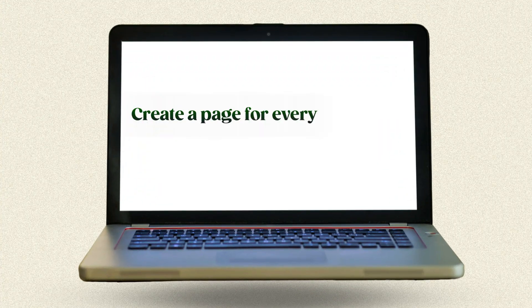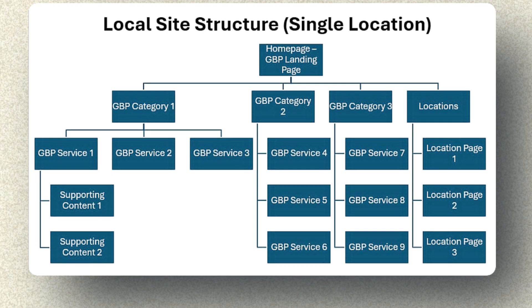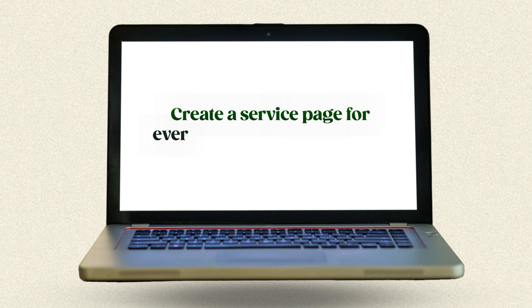First, create a page for every secondary GBP category you have. Your home page will link to these category pages within relevant paragraphs. Each category page needs its title tag, H1, and first sentence optimized for 'secondary GBP category + city name,' then H2s for each service under that category with a paragraph about each service. Next, create a service page for every single one of your GBP services — that's how you end up with 36 pages. Your title tag, H1, and first sentence focus on 'GBP service + city name.' Link each service page back to its relevant category page, and make sure each service paragraph on your category page links to the corresponding service page. This creates a structured hierarchy with topical authority and comprehensiveness.